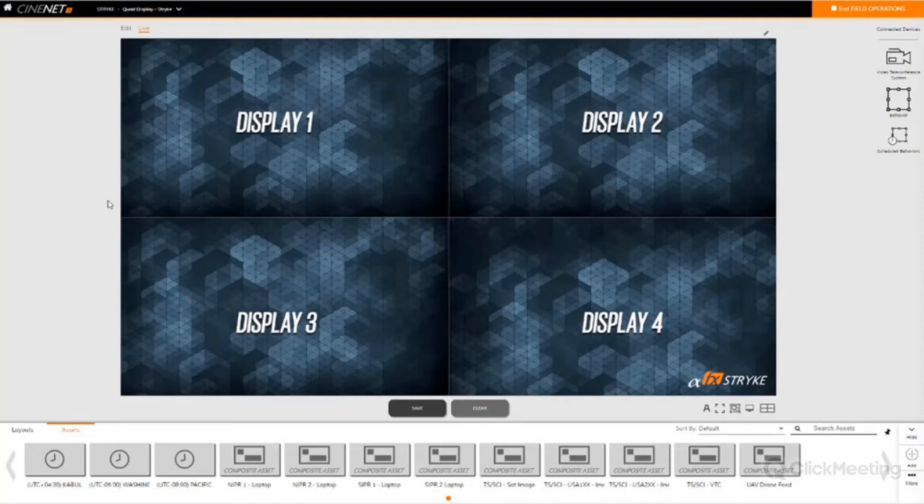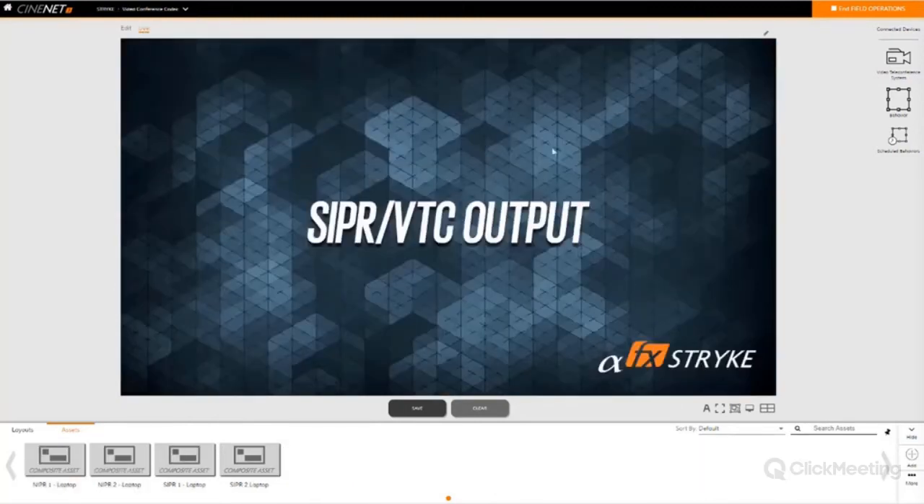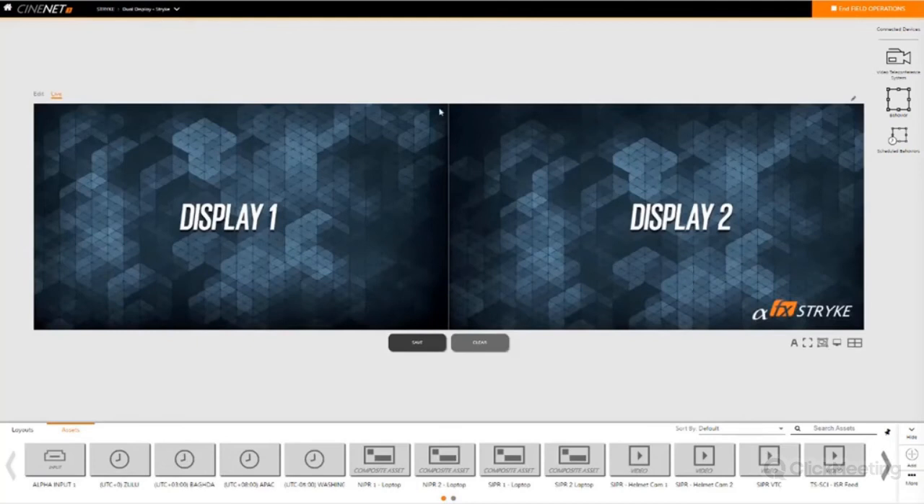This allows me to track the displays in different configurations — I could run them in a quad view or left to right like a book. Clicking on 'Video Conference Codec' shows what managing a single display output looks like. This would be a single HD video output, or if I was sending content to a VTC to send to far-side users — that's kind of what this view would look like. For the purposes of this demo I'll switch back to dual display mode. You'll notice the white line here representing the break between the physical monitors in the real world.